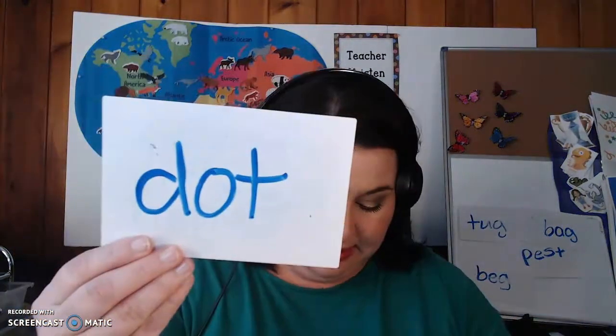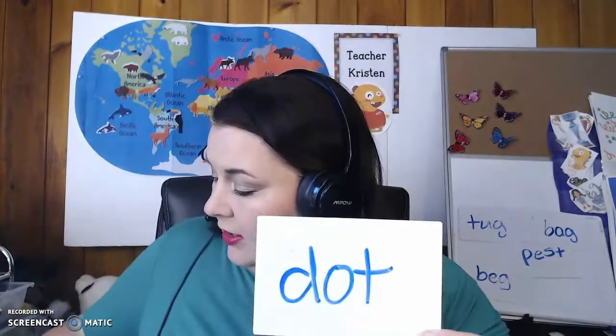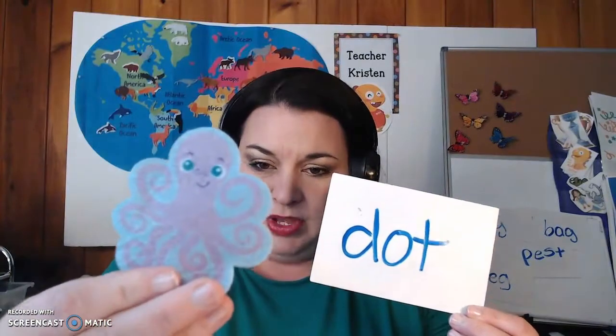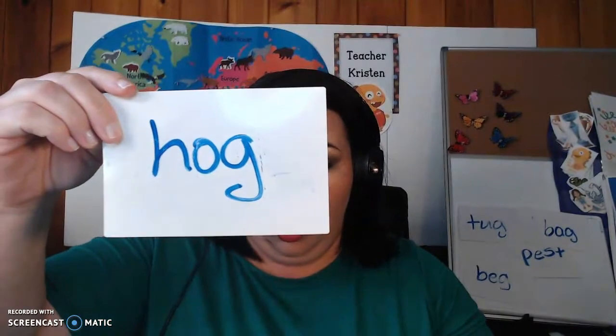Next we've got D-O-T — dot. It's that short O sound like you see in O for Octopus. And then we have hog. Are those two middle sounds the same — dot and hog? What do you think? Are those two middle sounds the same?